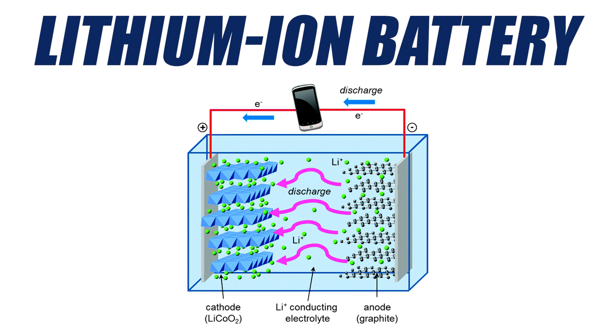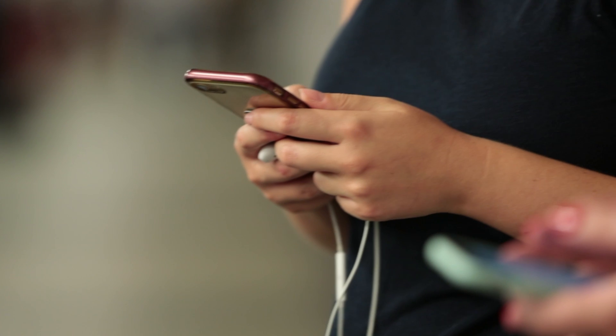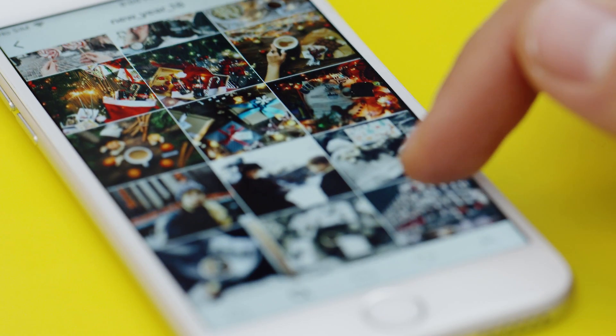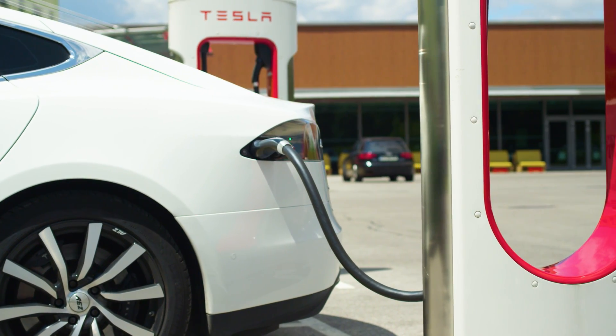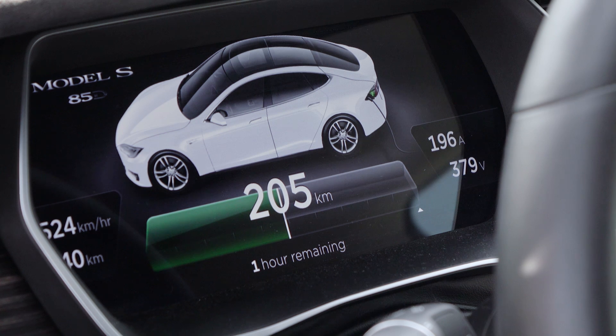But get this — you're probably still using graphite right now. Because as it turns out, lithium-ion batteries, like the ones found in all of our electronic devices like your smartphone and tablet, and even electric vehicles like this Tesla, contain graphite. Lots of it, in fact.